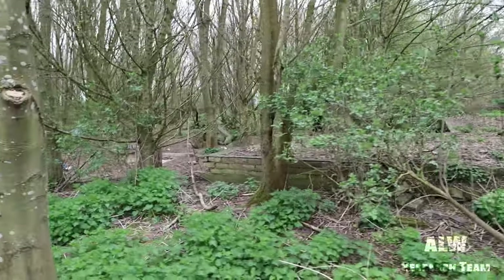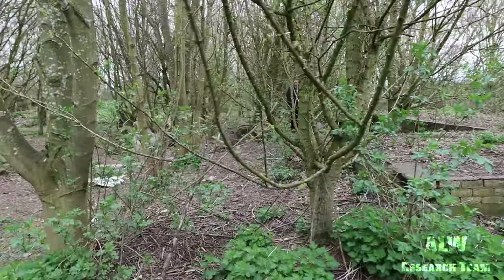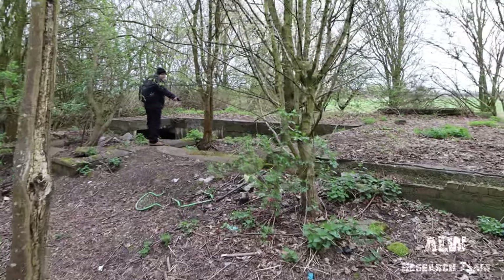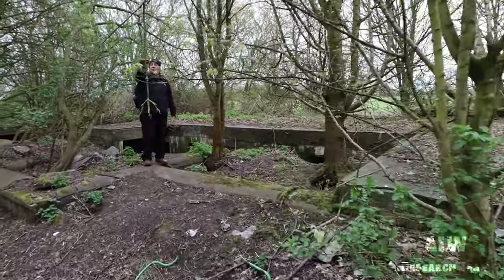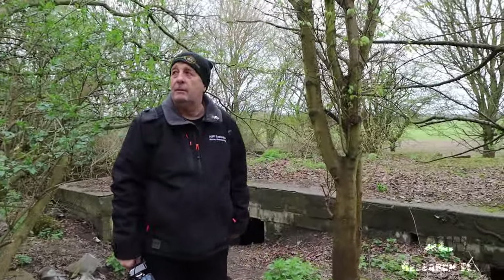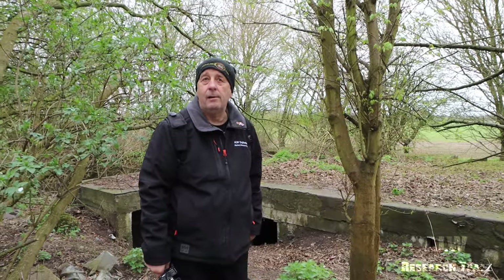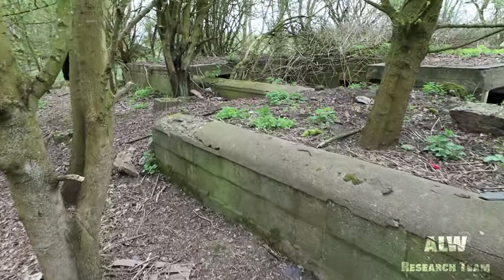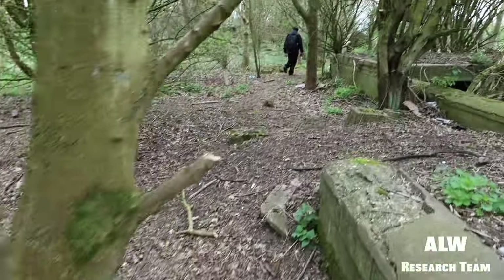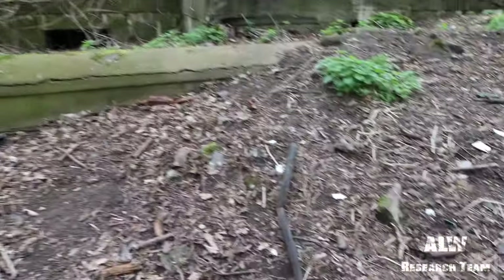When you look at it from here, this is the same layout as the other side. This is more or less identical — just a modern version of the heavy anti-aircraft artillery batteries of the Second World War. There's been various cable pits that have been filled in as years have gone on, and there's some insulation from an old cable.